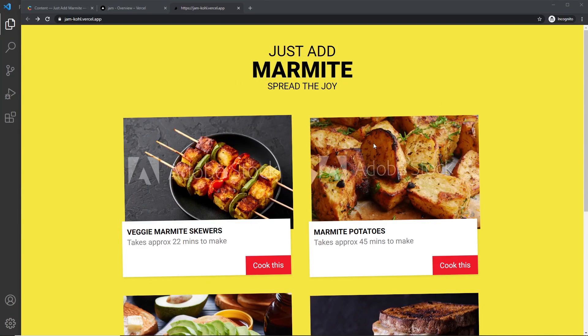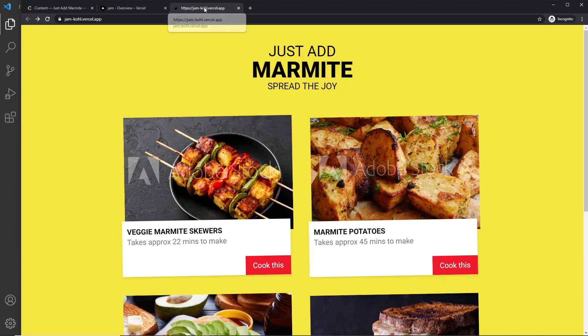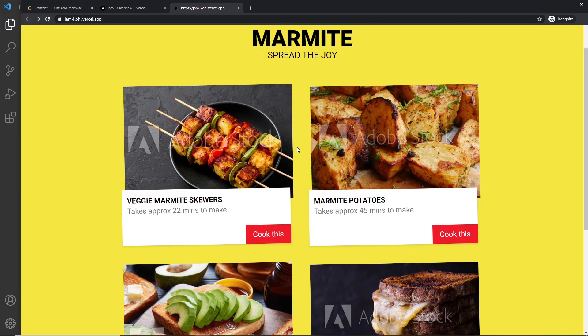We've deployed our application to Vercel and we can see it right here and it's all working. But currently if we were to add new content or change content in Contentful and then visit our hosted website, it won't pick up that new change because our site has already been built by Vercel when we deployed it. These are just all static pages based on that build, so it only shows the data that was present in Contentful at the time of building.